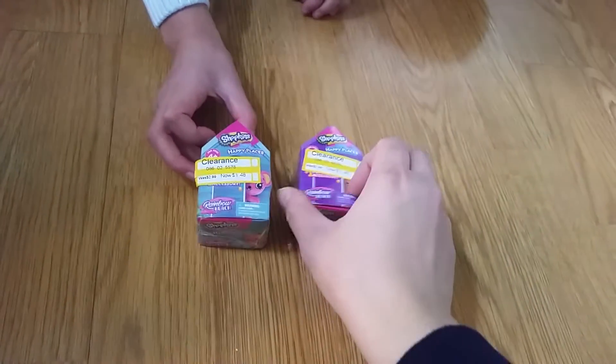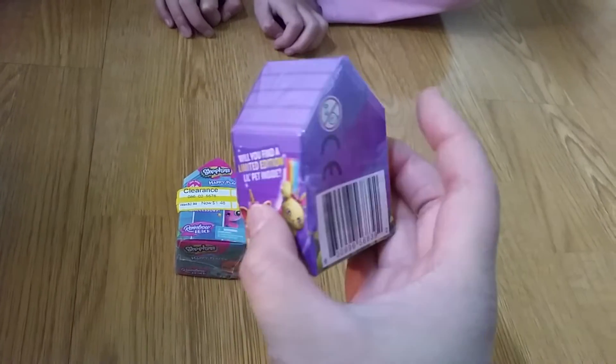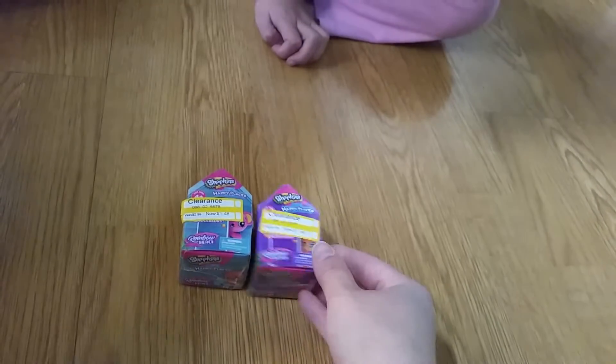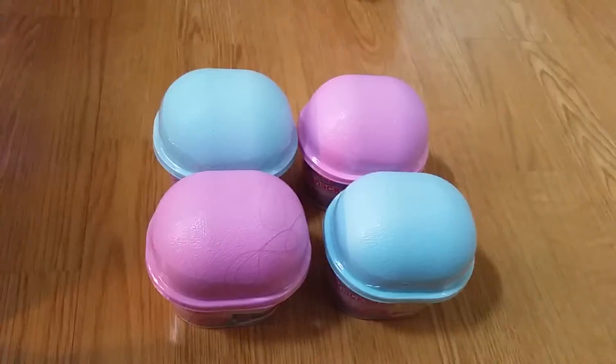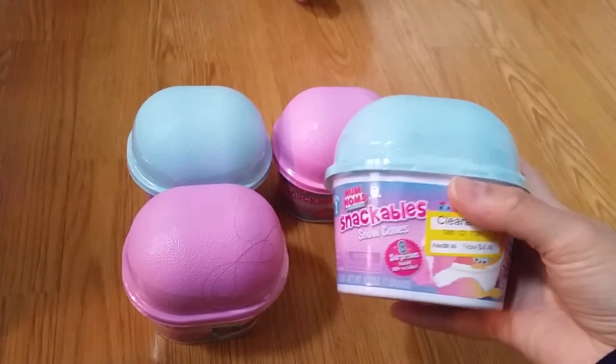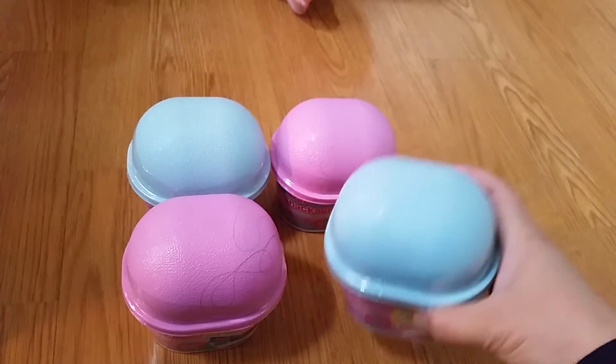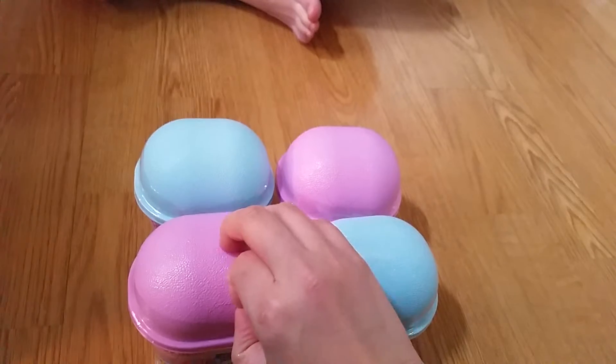We also found these mini blind bags — I think they come with Petkins or something like that. And finally, I was looking for the Snackable Series 2 but we ended up with the Snackable Snow Cones instead. They were $10 and they're on sale for $5, so we got four of them.